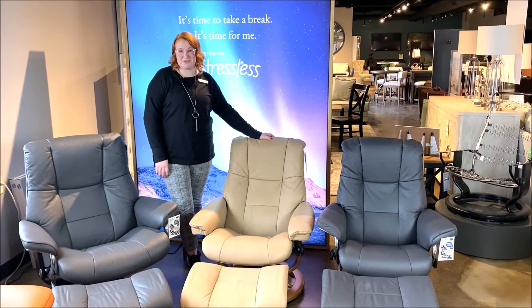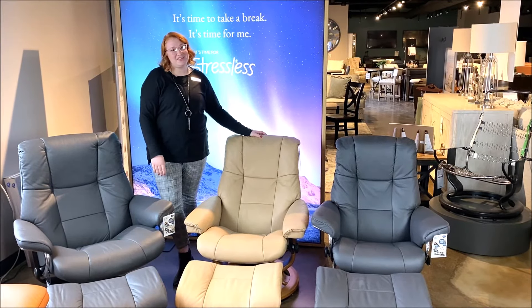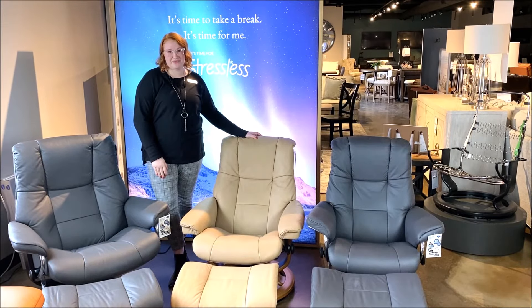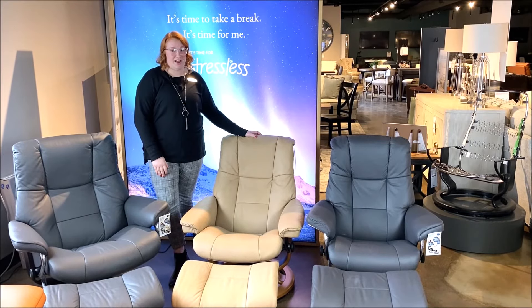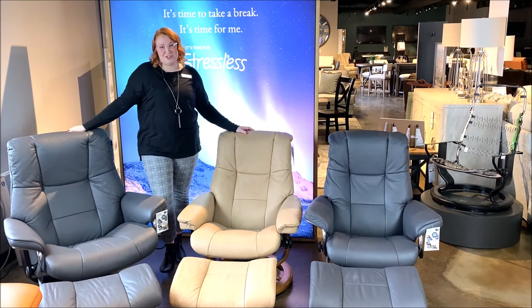Stressless offers three different size recliners: the small, the medium, and the large. I've had clients that are 5'2" and clients that are 6'2", and needless to say, they do not fit in the same chair. In order to be comfortable, you need a recliner that is going to accommodate your height. So if you're 5'2", I'm going to sit you in the small, and if you're 6'2", I'm probably going to put you in the large.